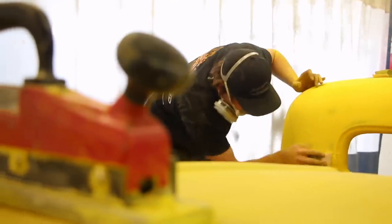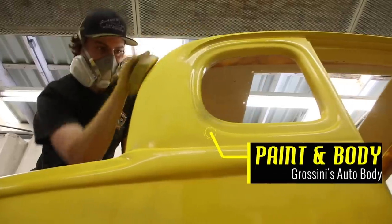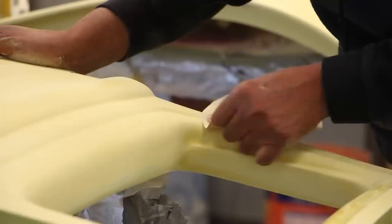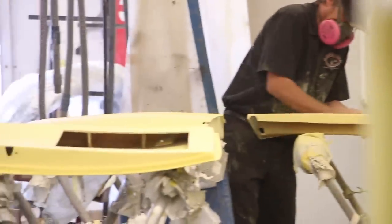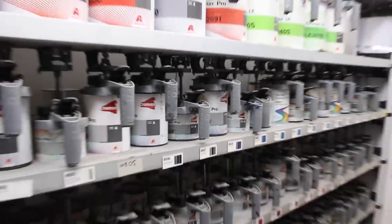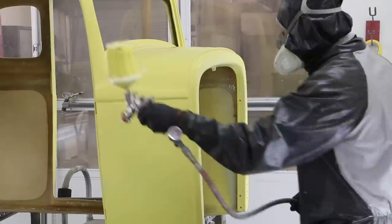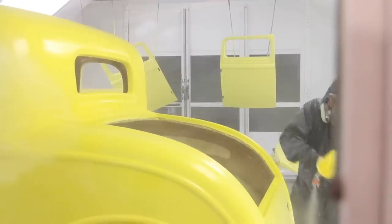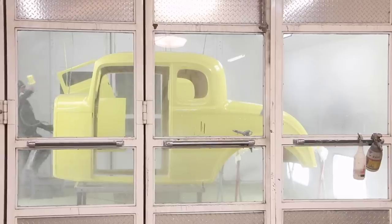While all this is going on, the body is undergoing some serious sanding. Multiple passes and attention to every corner work the fiberglass into smooth perfection. Body, trunk, and doors — nothing is left to chance. With sanding complete, everything moves into primer and paint. Within minutes, all that hard work is complete as the bright yellow paint brings the body of the Rugged 32 to life.